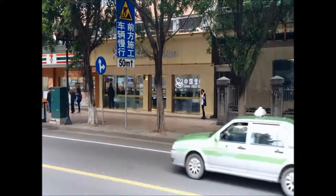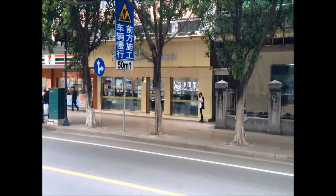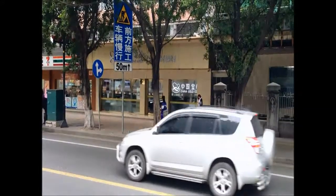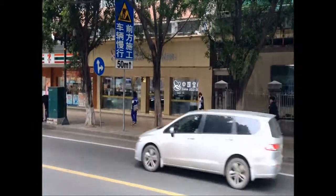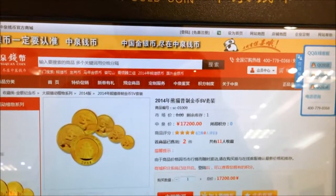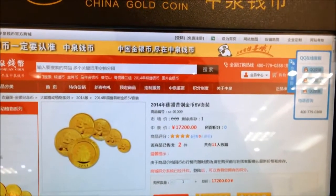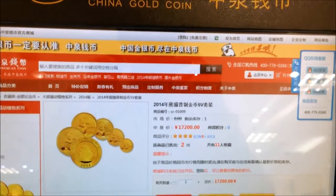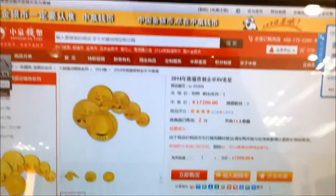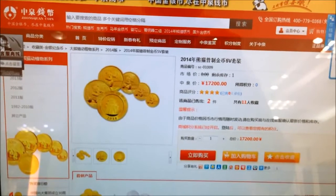Friends and subscribers, I'm at another China Gold Coin outlet, this time in the heart of Guangzhou, China. Let's go inside and see what the prices are as of mid-March 2014. There's your price for the 2014 Panda set — 17,200, but today it's much less: 17,000 for the set.